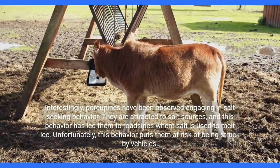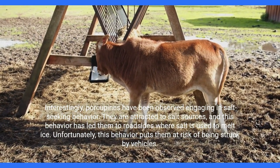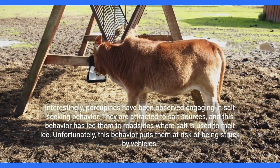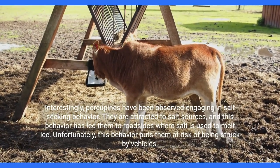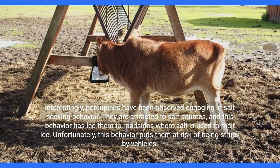Interestingly, porcupines have been observed engaging in salt-seeking behavior. They are attracted to salt sources, and this behavior has led them to roadsides where salt is used to melt ice. Unfortunately, this behavior puts them at risk of being struck by vehicles.